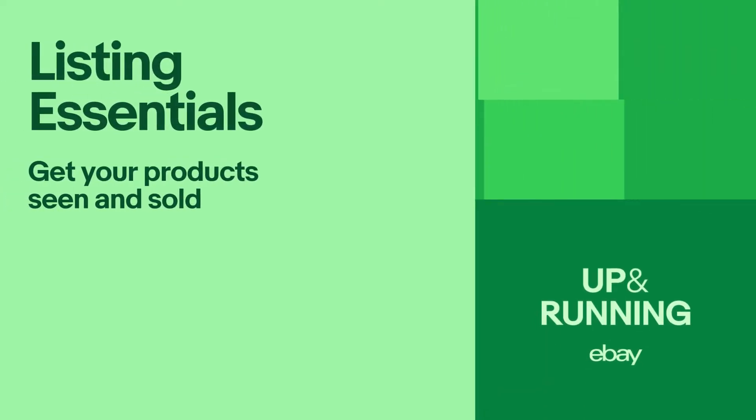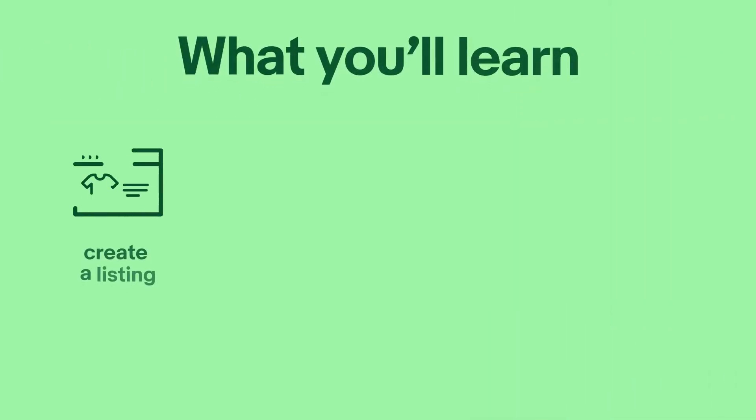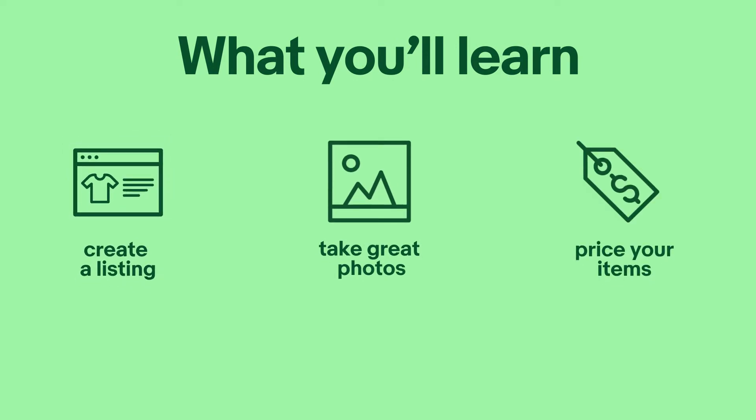Hello, we're excited to get your eBay business up and running. This video walks you through some helpful tips to create impactful listings and help your products sell. By the time you finish this video, you'll know how to create enticing listings that attract customers, take great photos to help your items stand out, and set the right price for your items for both you and your customers.